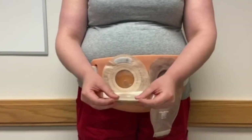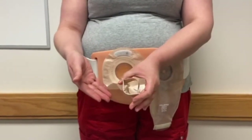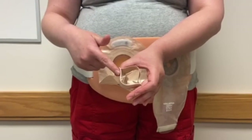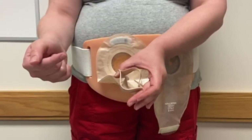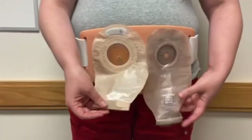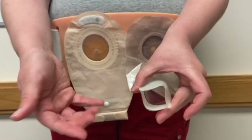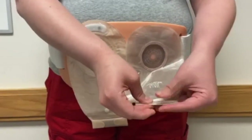This one unvelcros and unrolls, and there's an opening at the bottom. Right after surgery you'll empty this into a container so we can measure your output, but after a while you can empty right into the toilet. Once open and emptied, take a baby wipe or wet paper towel and clean out the tail end of the pouch, then roll it back up and velcro it closed. The other pouch also uses velcro, just slightly differently — unvelcro, unroll, open and empty into a container or toilet, clean the tail end, and roll it back up.